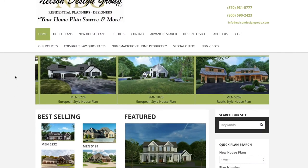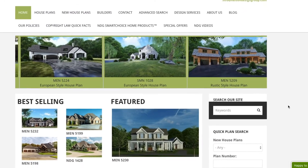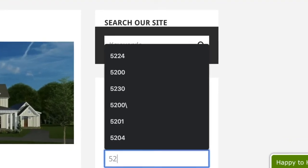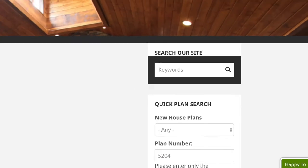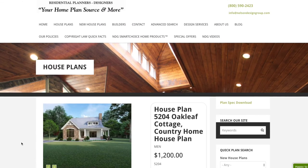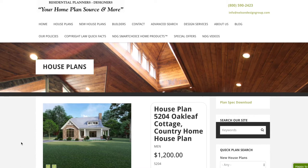Let me show you how to get there from our main page. Off to the right we find our quick plan search. Under plan number, type in 5204 and hit enter. Once the page loads, go ahead and click on the thumbnail. This is house plan 5204 Oakleaf Cottage.